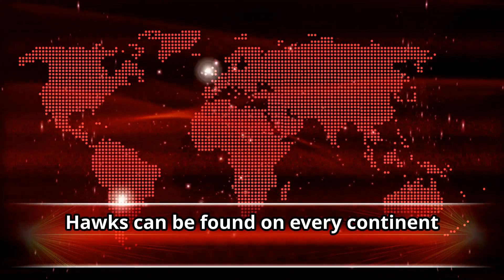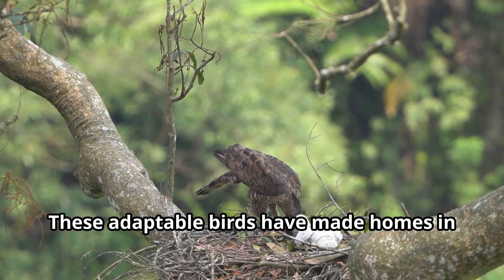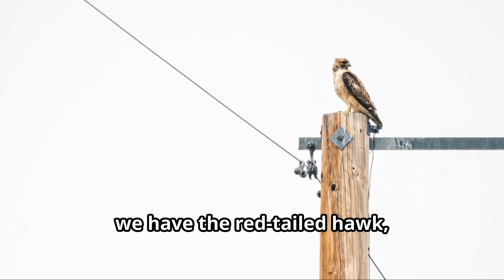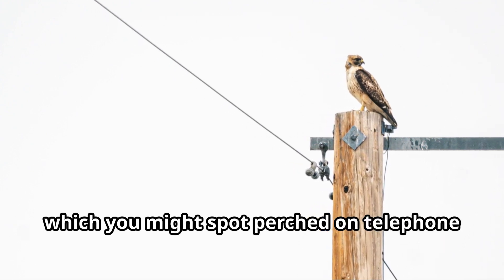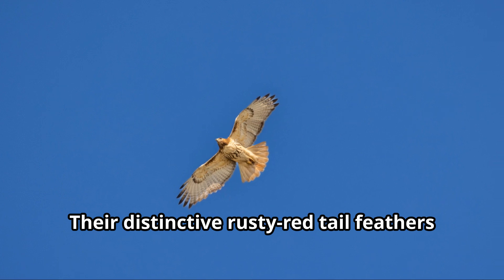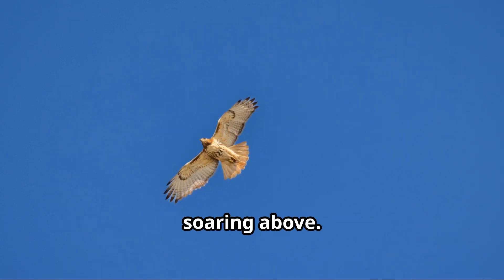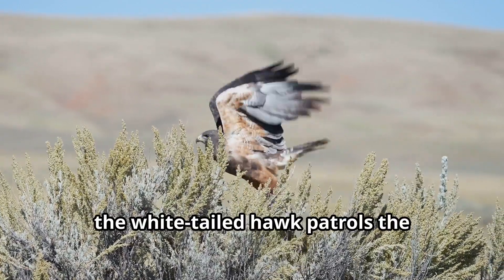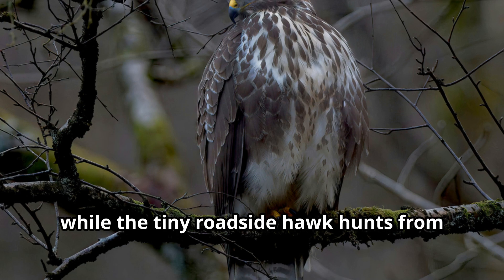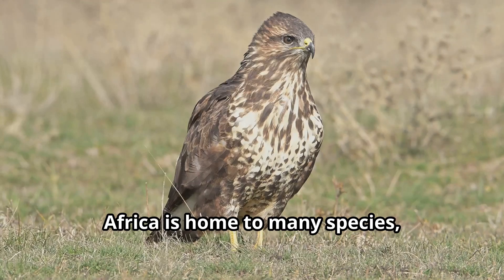Hawks can be found on every continent except Antarctica. These adaptable birds have made homes in nearly every type of habitat on Earth. In North America, we have the red-tailed hawk, which you might spot perched on telephone poles along highways — their distinctive rusty red tail feathers make them easy to identify when soaring above. In South America, the white-tailed hawk patrols the grasslands and savannahs, while the tiny roadside hawk hunts from forest edges.